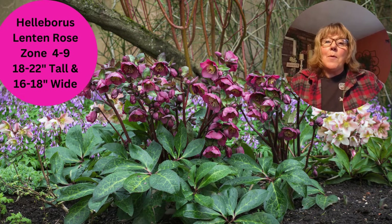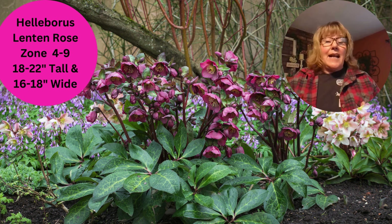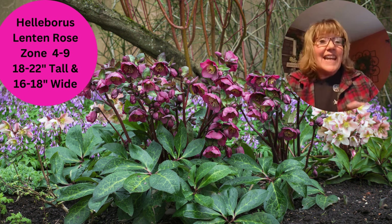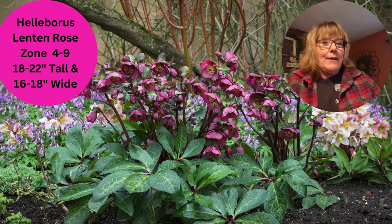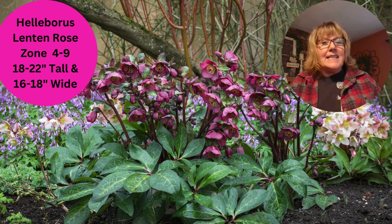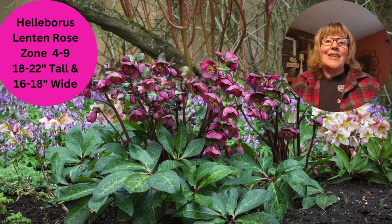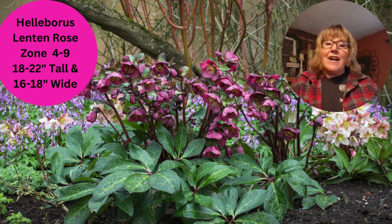First on my list is a hellebore, or a Lenten rose. I really like Lenten rose because they are those hearty perennials that come back every single year. This year in my garden, these guys were blooming in February. We had a little bit of a break early in the season where we had some warm weather and these guys were peeking up. They were fabulous. We've actually had a couple of snowfalls and they're still hanging on outside. They look great. There are different series of hellebores out there, so make sure you find the one that you like.